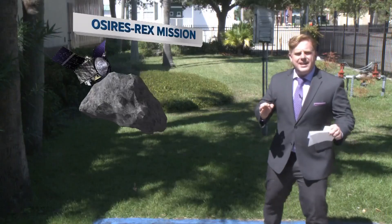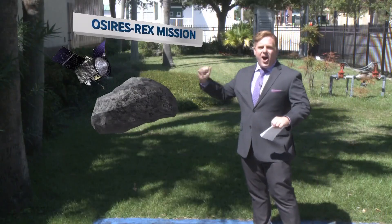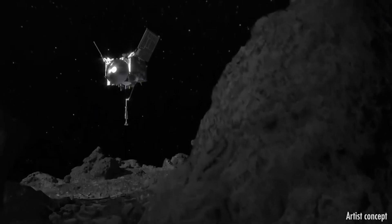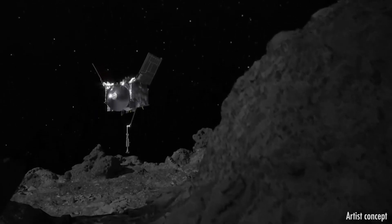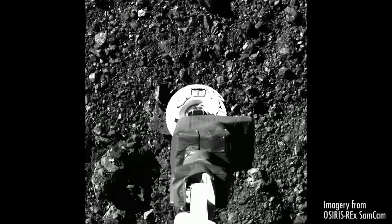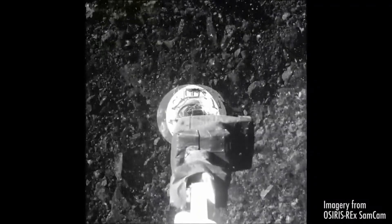Now, you might be curious — how exactly do we get a sample of an asteroid? That part is super cool. The maneuver was called touch-and-go. We didn't actually land on the asteroid. We basically shot kind of like a harpoon towards it — got real close, then shot a sample collector towards it, which grabbed the sample and pulled it back into the spacecraft.